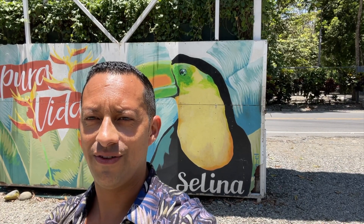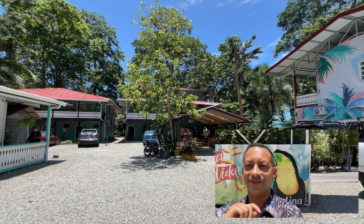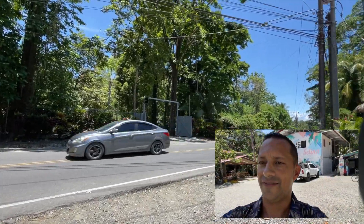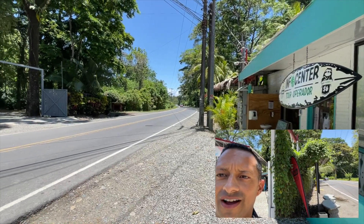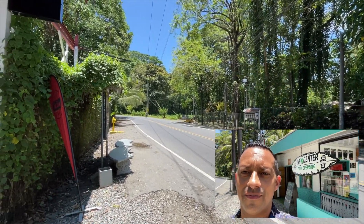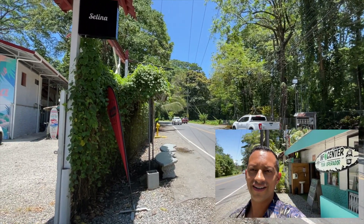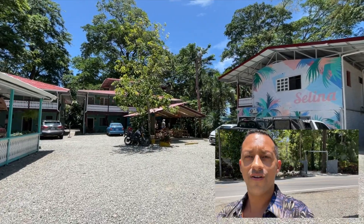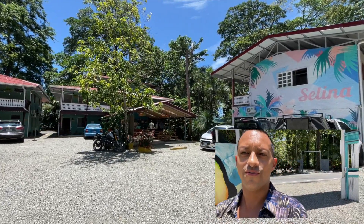Hello digital nomads and remote workers, it's Guido here from Nomadic Entrepreneurs. In today's video I'm going to show you the core workspace here at Selena Puerto Viejo, where I've been staying and working for about one and a half months. Here's the road — five minutes by bike takes you to the center of Puerto Viejo, and in the other direction is Playa Cocles, then Punta Uva, and then Manzanillo.